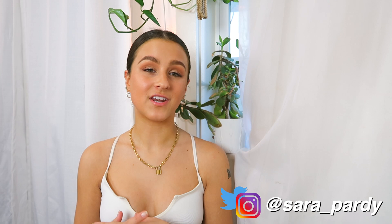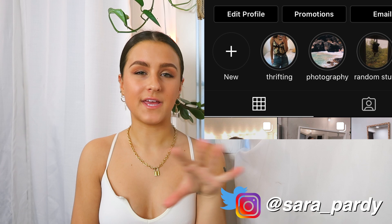Hey guys, it's Sarah and today I'm going to be doing a thrifting video. If you follow me on Instagram or literally just watch our outfit of the weeks, you would know that I'm very into thrifting. I have a little Instagram highlight titled 'thrifting' where I just do mini hauls whenever I post those.